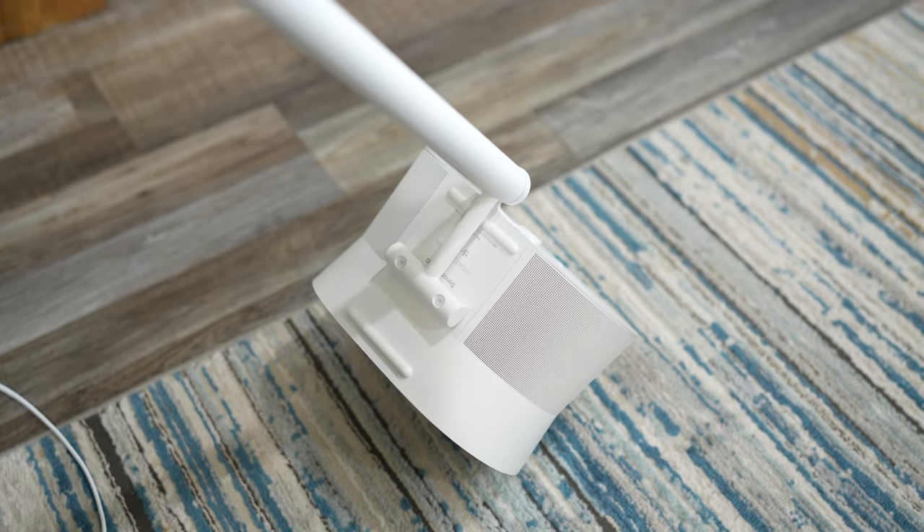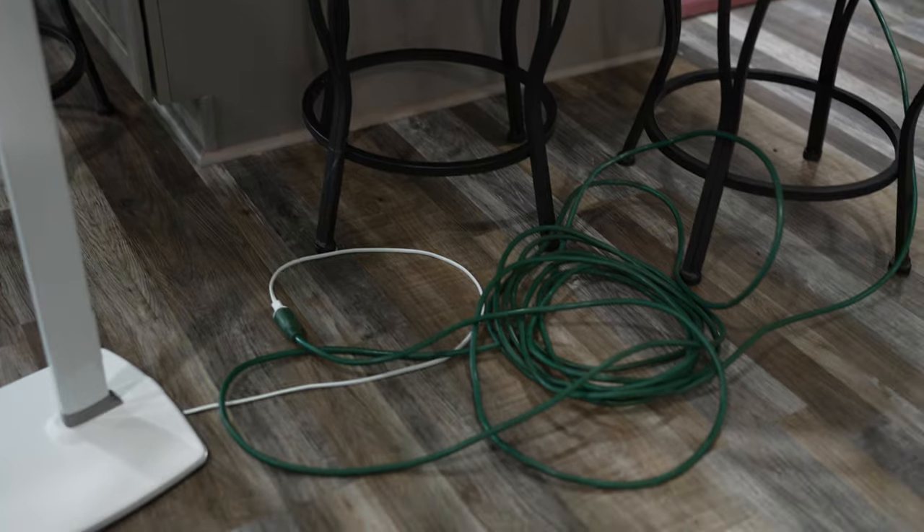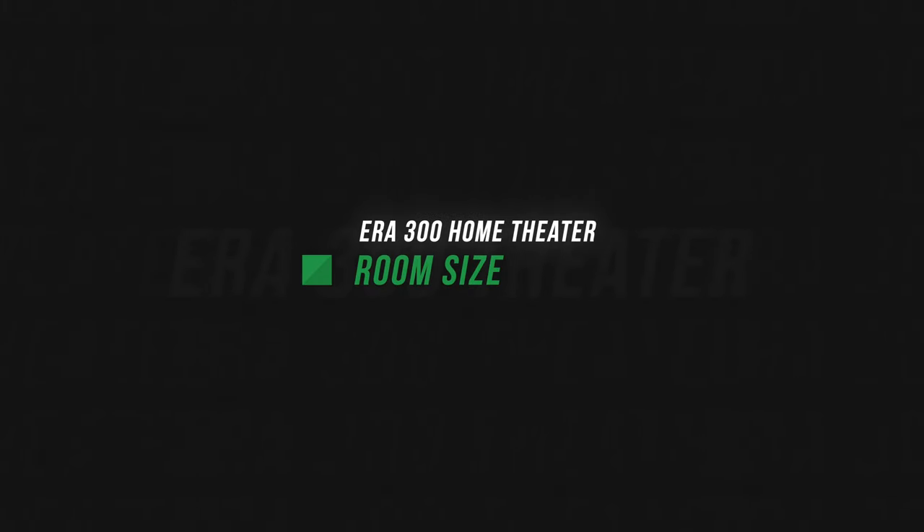I'll put links in the video description to some of those stand options. When you use stands with the Era 300s, keep in mind that the power cable coming out of the bottom of the stand is going to be pretty short. I have to run extension cables to outlets around the room. So if you're building a house and planning a room around your home theater, look at building an outlet in the floor near where you'll have the Era 300s — because if you're running that power cable to a wall, you'll need an extension cord. You only get about two feet of cable after it comes out the bottom of the stand.